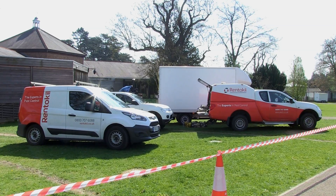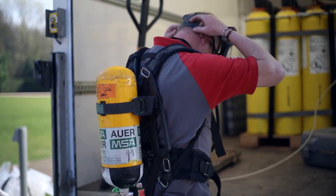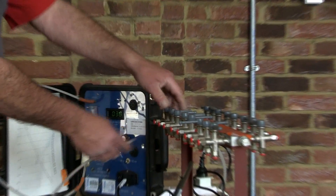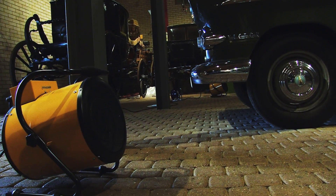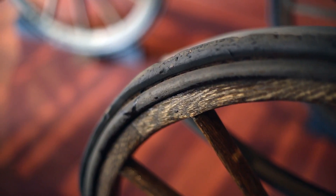We advise the customer that they have a pro-fume treatment, which essentially is sulfuryl fluoride gas that we can pump into the building. This will take 24 hours for the gas to penetrate through all of the wooden items, killing the wood-borne insect contained within.